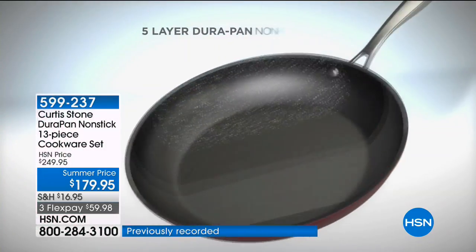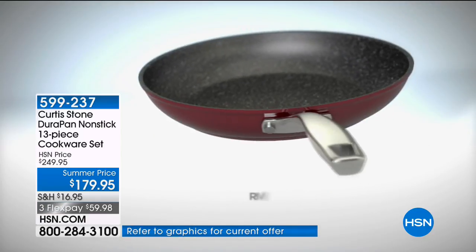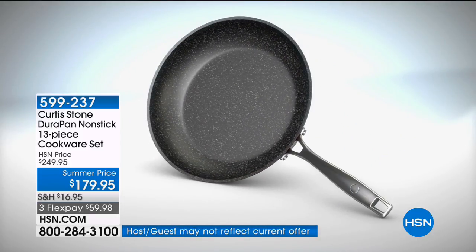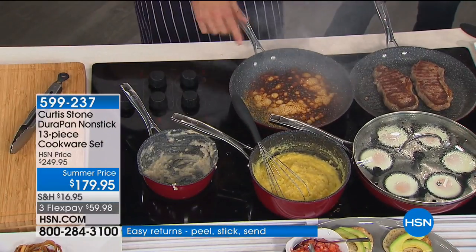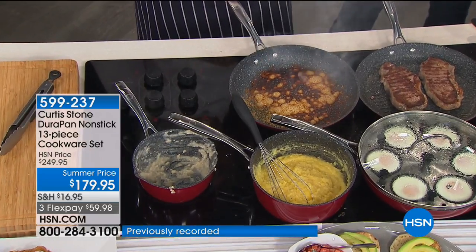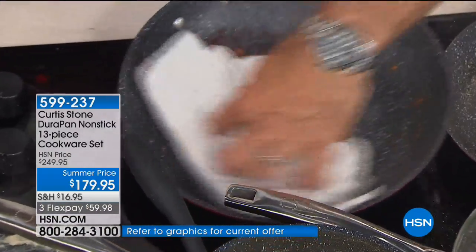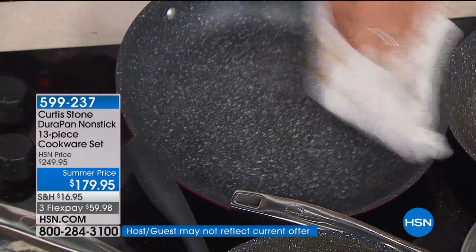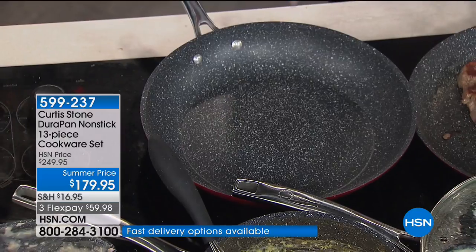Let me jump to the animation because once you see how this product is actually built, you'll say, 'Now I get it.' We start with forged aluminum — the best heat conductor, fast and even. Stainless steel plates on the bottom give extra strength and allow use on induction. We put five layers of DuraPan — the only place in the world you can get it. Five layers means it's so strong you can use stainless steel utensils without damaging it. Now look: I burned the parmesan cheese — blink and you'll miss it — the pan is spotless.